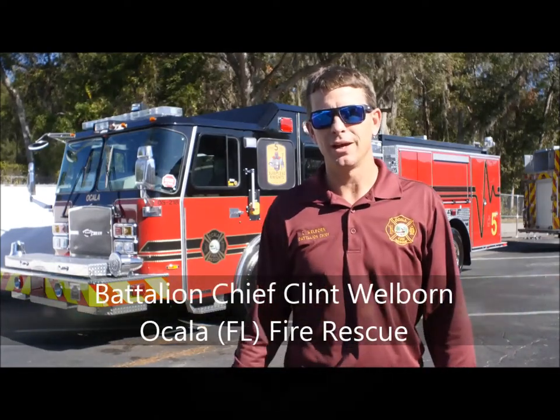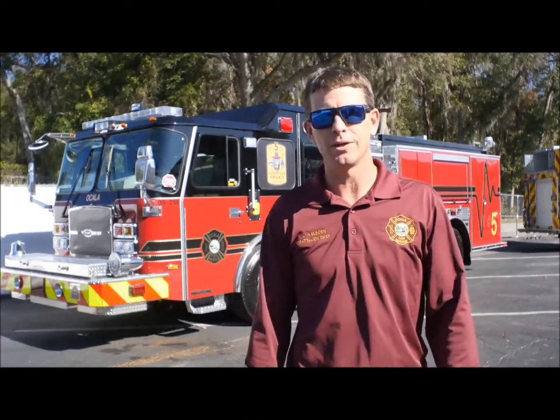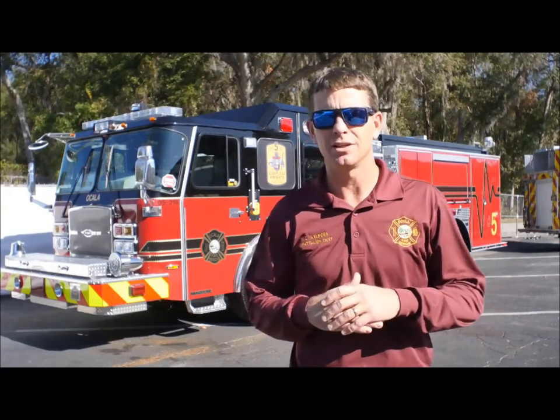Hey, this is Clint Walburn, battalion chief with City of Ocala Fire Rescue, here with our new 2017 E1 Typhoon pumper that we just purchased for our station number five in the city of Ocala.